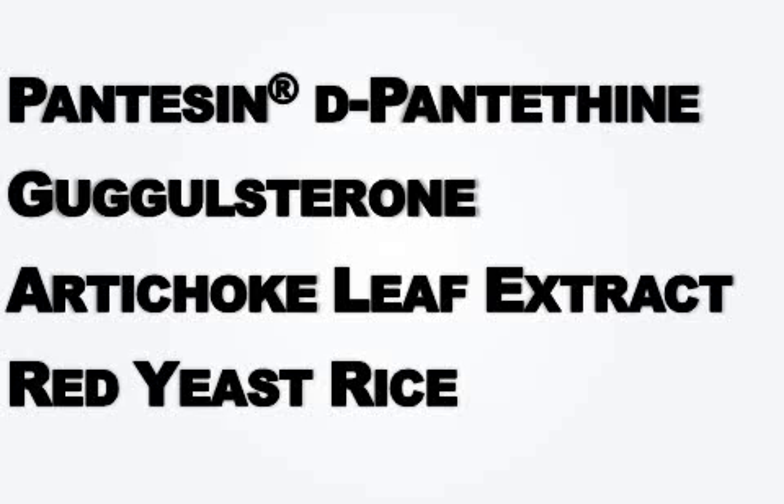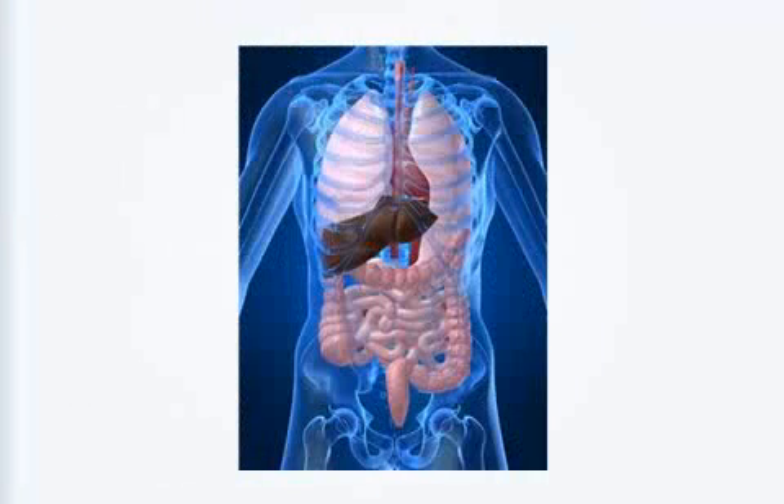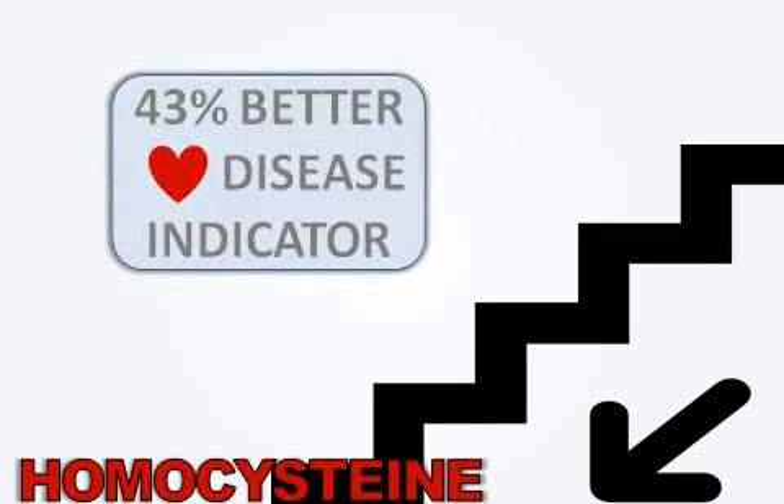Whatever product you select, in addition to those key ingredients, make sure it also contains two things. One is a liver cleansing formula — this is very important. 80 percent of the cholesterol in your body is made in the liver. So if your liver is tired from different foods, prescription drugs, alcohol, or anything else, it doesn't have enough energy to cleanse and get rid of cholesterol. Cholesterol all starts in the liver, so a strong healthy liver will eliminate cholesterol much more easily. The other thing is a formula that helps reduce homocysteine levels, which involves basically three main vitamins. Homocysteine is very important because it's a 43 percent better indicator at predicting heart disease than cholesterol levels. The newest research says homocysteine is more important than cholesterol.